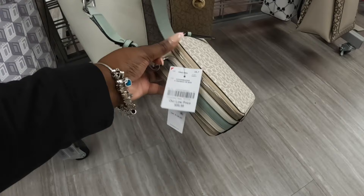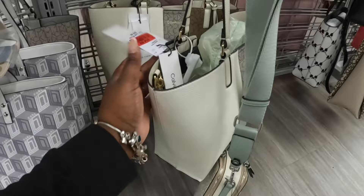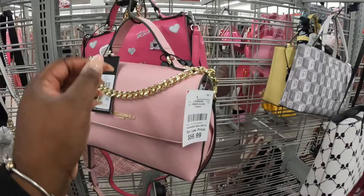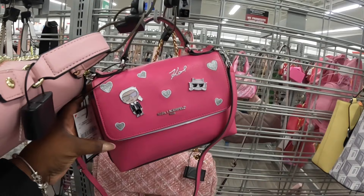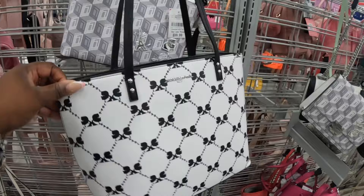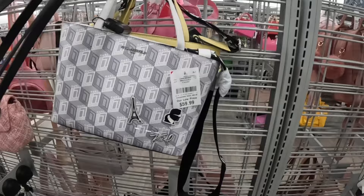They brought this Calvin Klein bag back at $60, and this one back here is marked down to $54. This Karl Lagerfeld is $60, and this one is also $60. Oh, this has the cutest little style — bags from Karl Lagerfeld, Steve Madden, and Jessica Simpson. They have this one for $60, and that one is also $60.